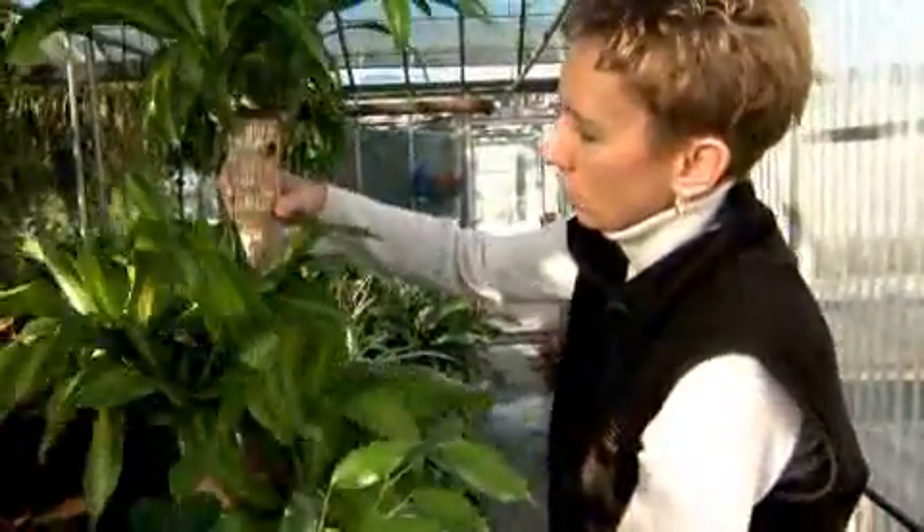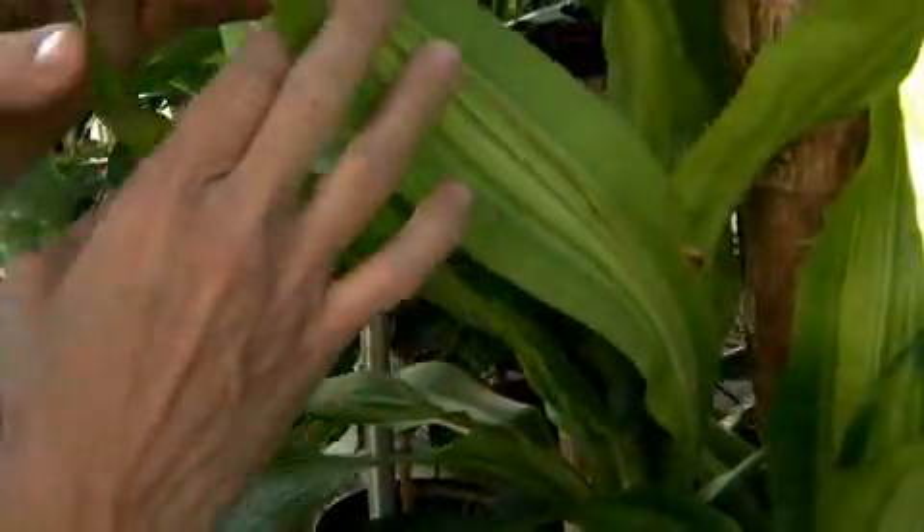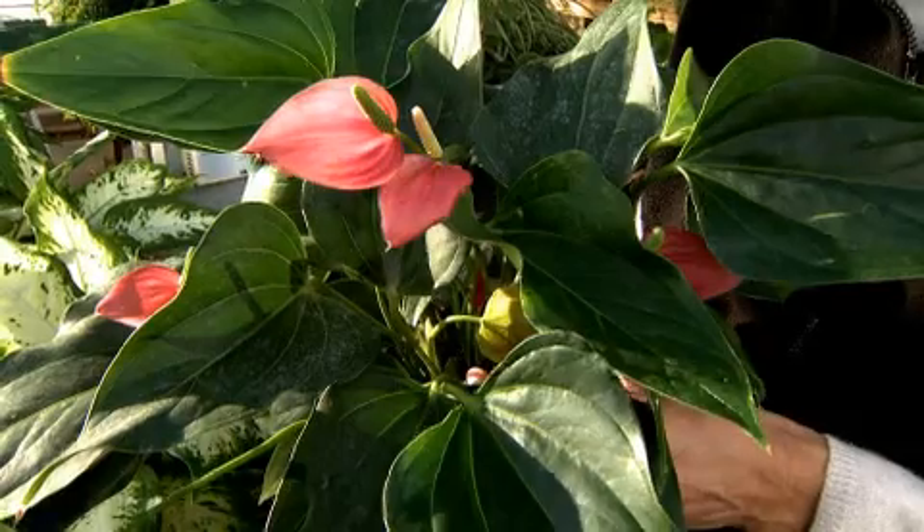NASA research found that several common houseplants were able to remove these chemicals from the air. Some of the plants found to be very good filters are some of the least expensive and easiest to purchase, such as spider plant, Dieffenbachia, philodendron, and peace lily.